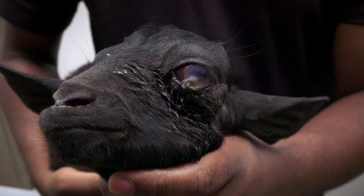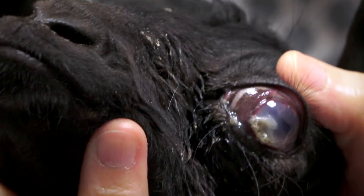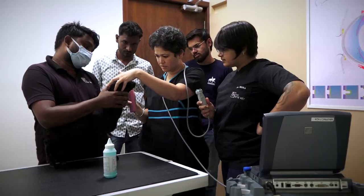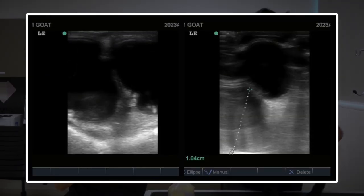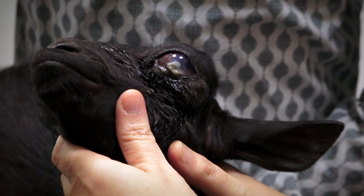He has been having this issue of his eye not looking right and looking really bulgy. If you look closer, this eye is actually visual but it's basically pushed out. We've just done an ultrasound and on the ultrasound we can see huge cysts behind this eyeball. And then there are cysts on his cheek as well.